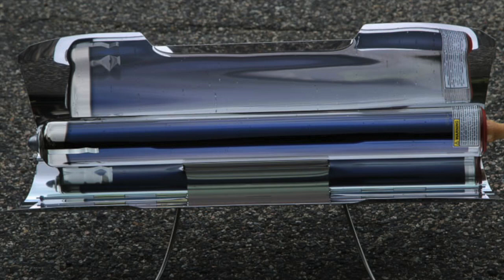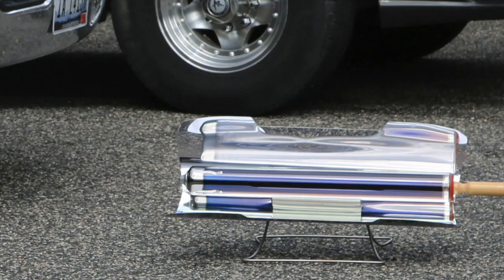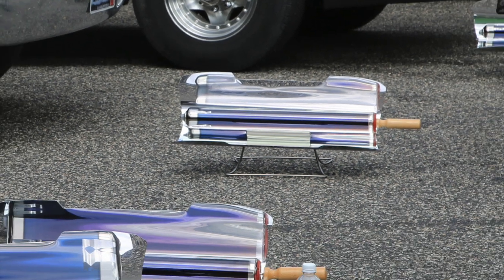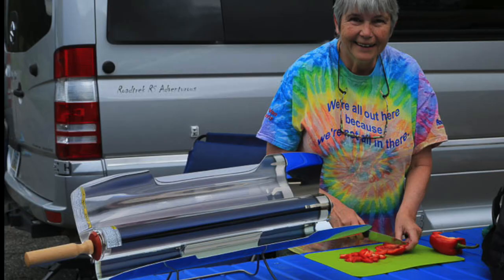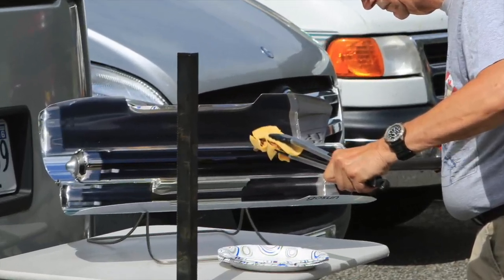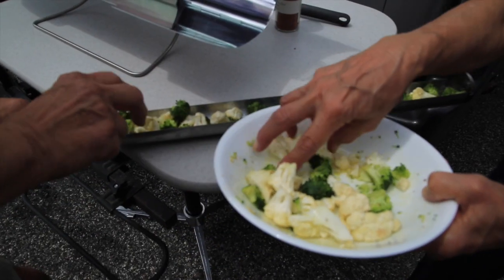Can you really cook a meal with just the power of the sun using the GoSun Solar Cooker? You sure can. Just ask the folks at our recent road trekking gathering in Montana. We shared a potluck dinner one night where a whole bunch of delicious and different dishes were prepared, all with the GoSun.